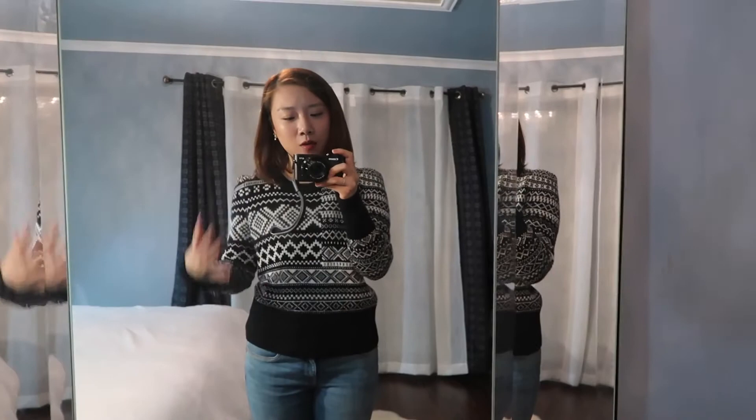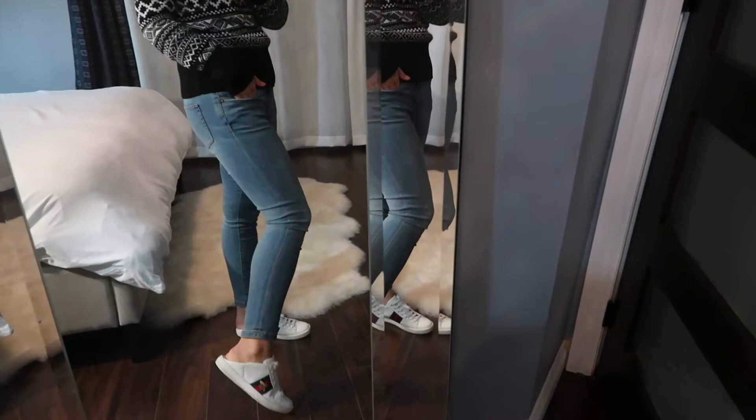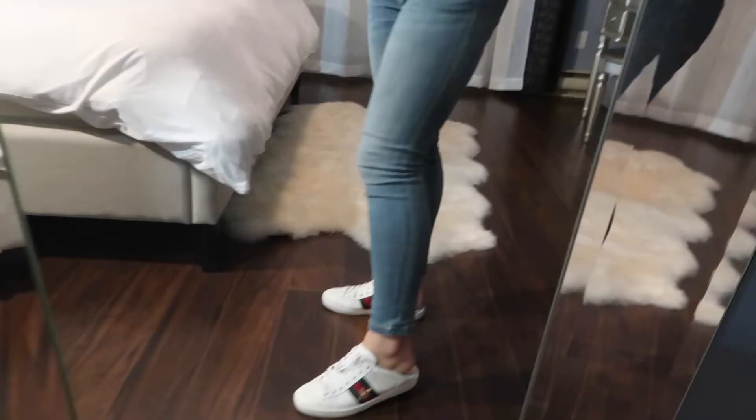Right now I'm showing you an outfit with the shoes so you can get an idea of the style. I'm wearing a quite casual Burberry sweater and jeans. You can see I'm wearing the sneaker with the back pushed down, and you can still see the details on the side.